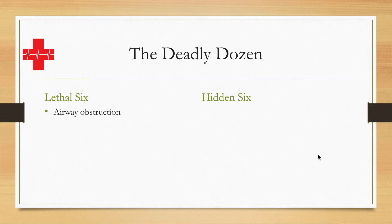So the lethal six. First: airway obstruction — not limited to thoracic trauma of course — and airway obstruction is immediately life-threatening if not fixed, regardless of the cause.